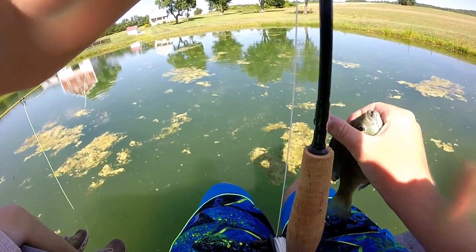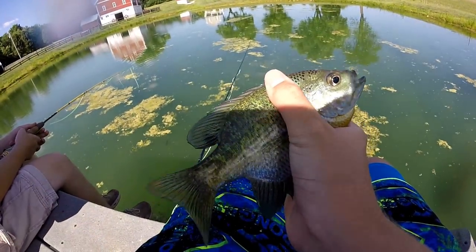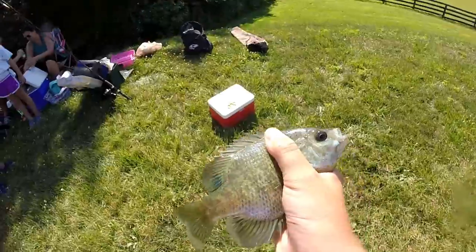On the day we showed up, we said we could take whatever we wanted out of here. My first keeper bluegill on the fly. Let's put him in the cooler. First bluegill going in the cooler.